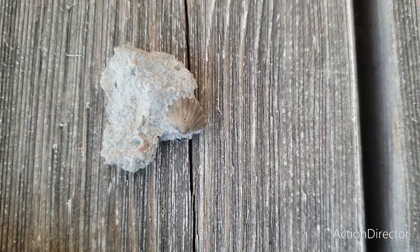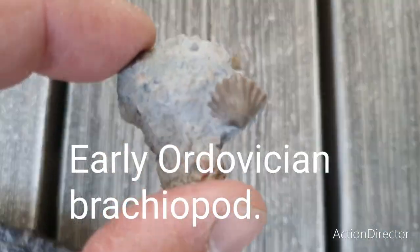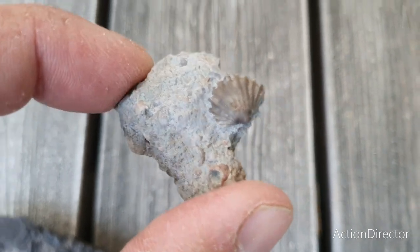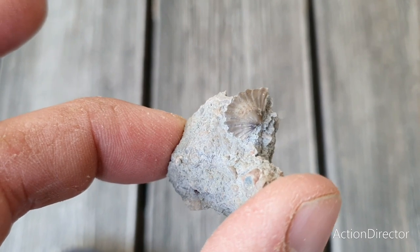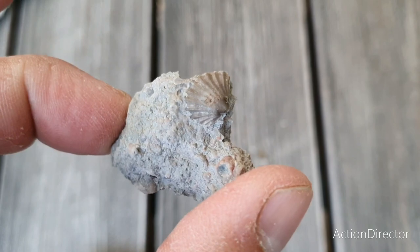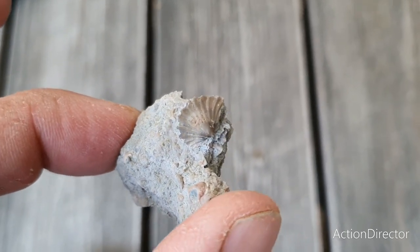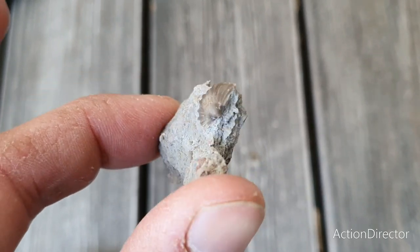The next piece is also from that crinoid layer. It's a small but pretty nice brachiopod. It's a well-preserved sample of a brachiopod from the early Ordovician. I've done some cleaning to this as well — just some sandblasting and then some washing. I think it's just a cool little piece worth keeping.